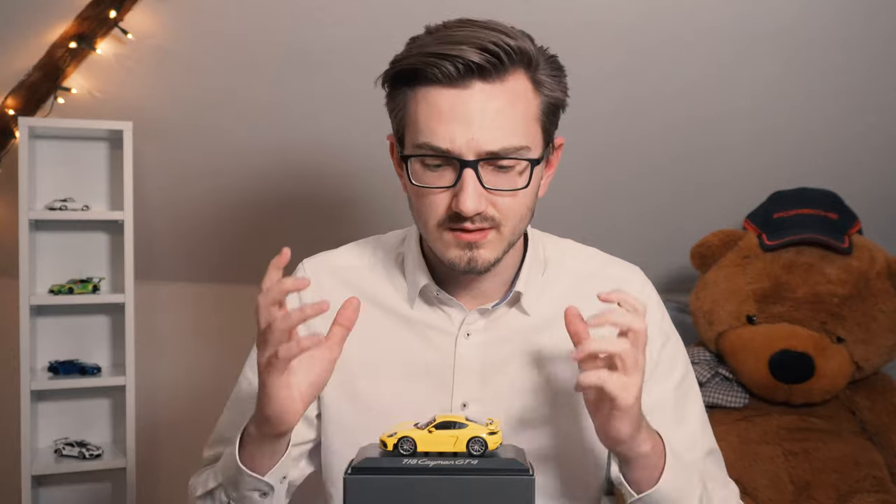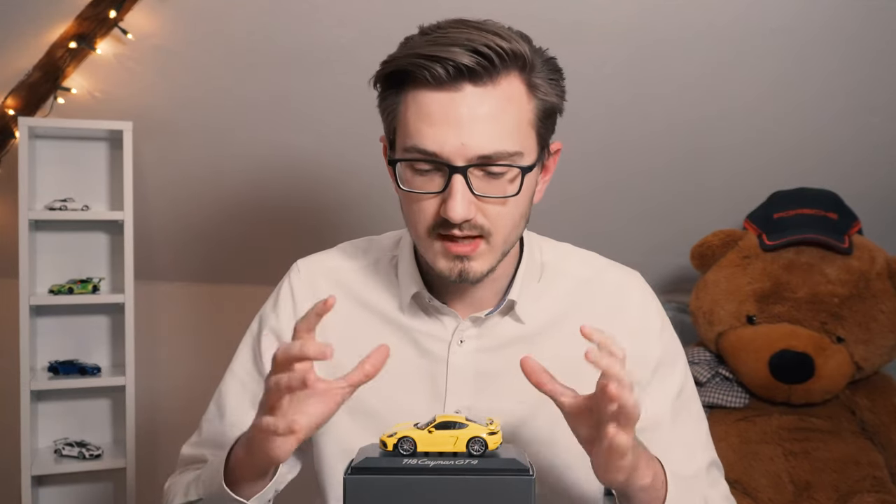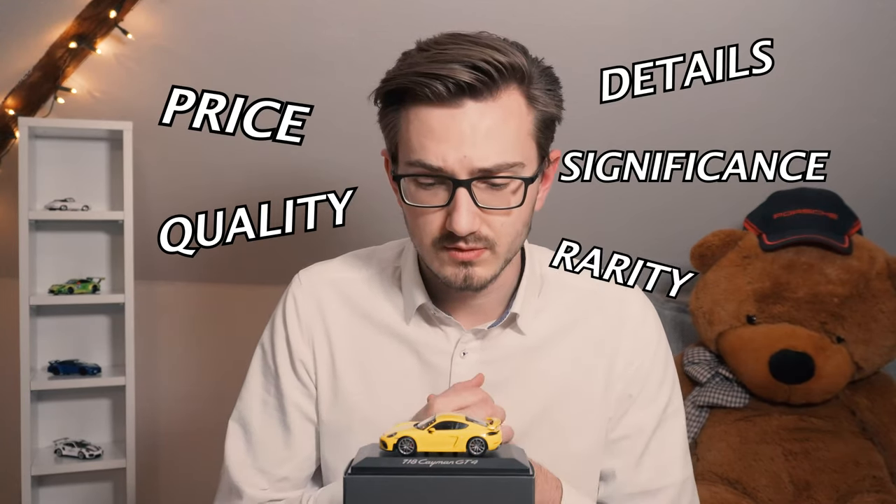Meet the second generation Cayman GT4, the 982, better known as the 718 Cayman GT4. Hello and welcome everybody to 911 Scales. My name is Michael and today we are looking at this newest Porsche GT car — the entry-level Porsche. As usual, I'll give you background information, then take my macro lens to get up close on the model, and in the end we give it our usual score points covering price, quality, details, significance, and rarity. I think it's wonderful they chose a yellow color for this model.